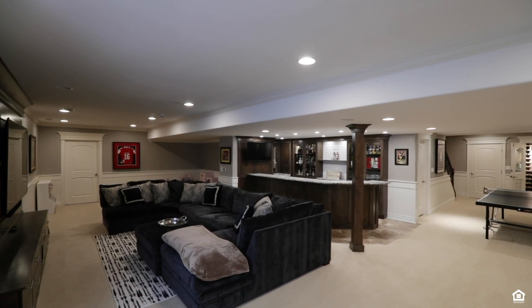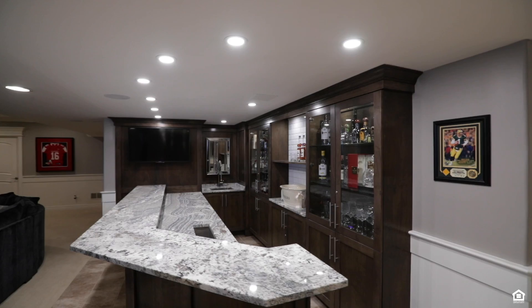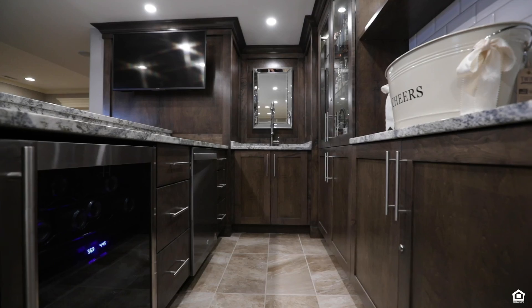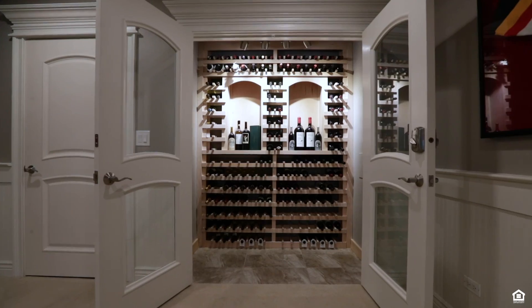One of my favorite spaces in the home is the newly refinished basement. It features a full wet bar, custom built-in entertainment center, and a wine room.